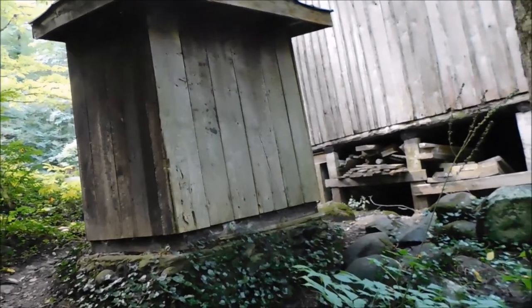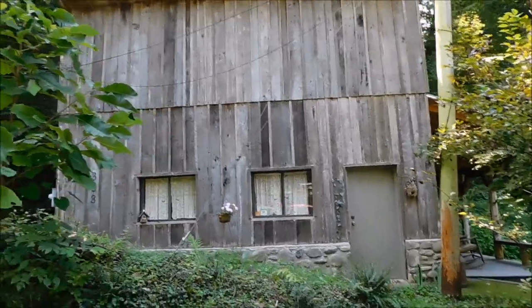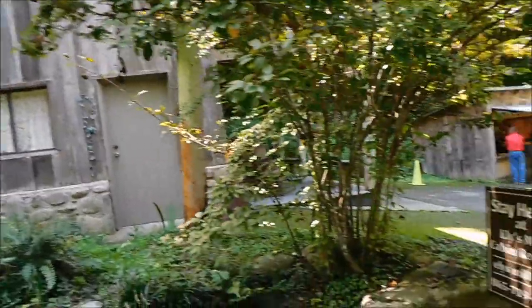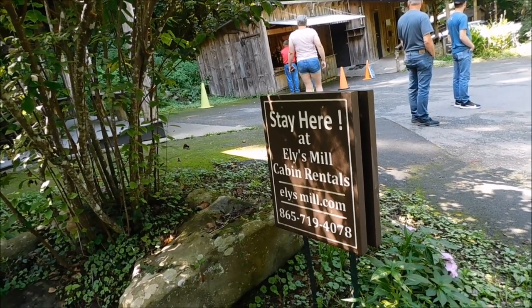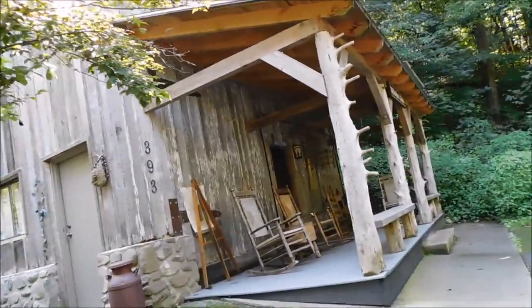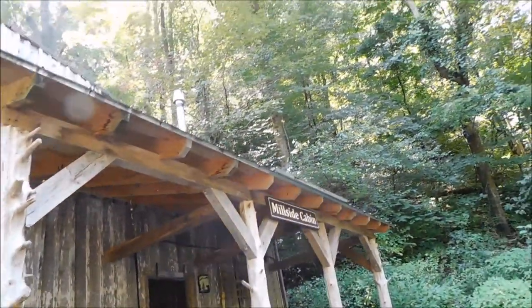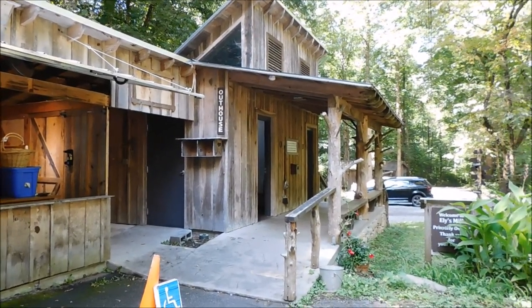Let's come back up toward the front side. Right across from Ellie's Mill itself is one of their cabin rentals — I think they've got two of them. They're very, very hard to get; they stay booked here at Ellie's Mill cabin rentals. The website is EllysMill.com and the number is 865-719-4078. They do have public restrooms here when you come out of Roaring Fork. Right there is the rest area — public bathrooms.